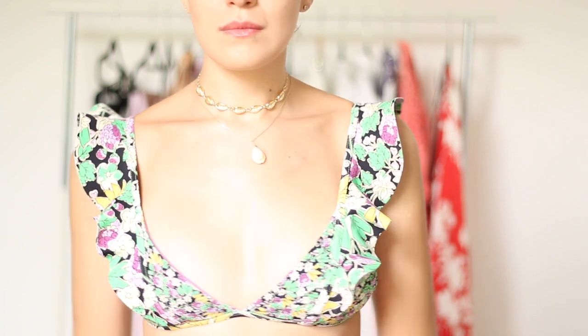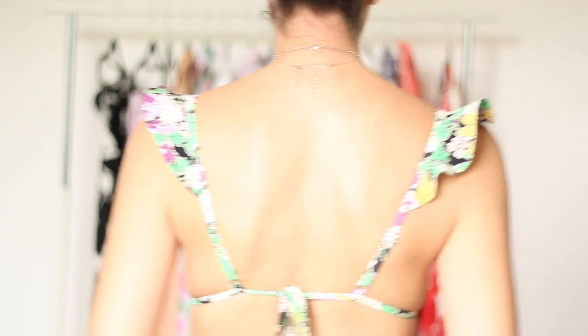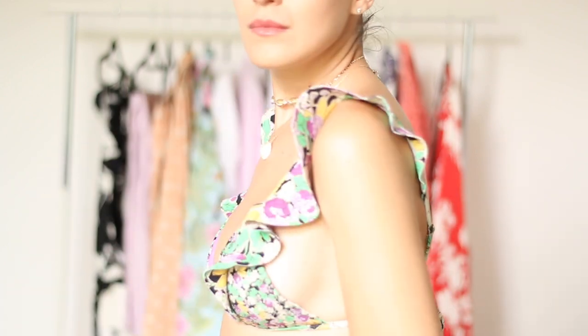Another swimsuit I got is this bikini, also from H&M. Again, the fabric is just high quality — it has ruffles, it's very romantic, it has a floral pattern, and it's just so pretty.